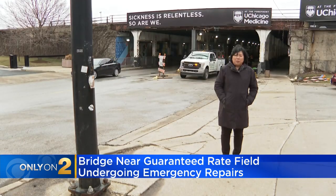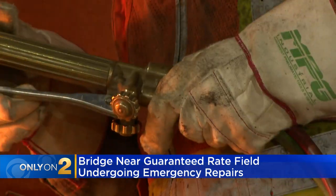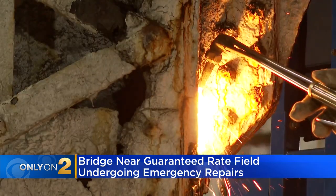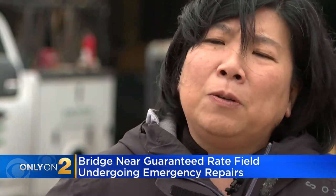I understand these repairs to be an emergency repair to a center line support. A spokesperson for the railroad calls them safety-critical repairs of two columns. What I've been told is that they have enough redundancies that it doesn't pose a safety risk.